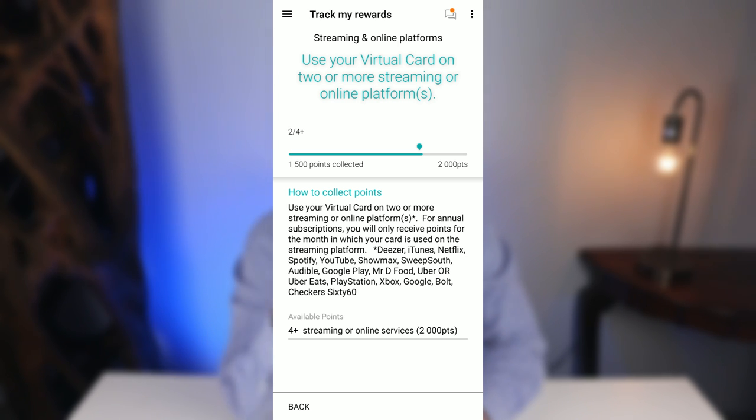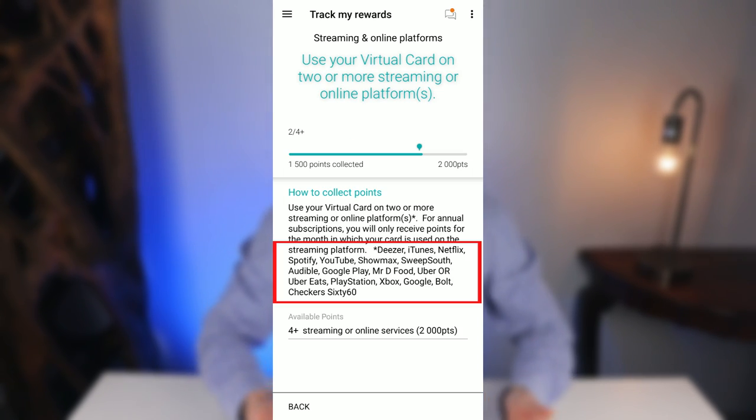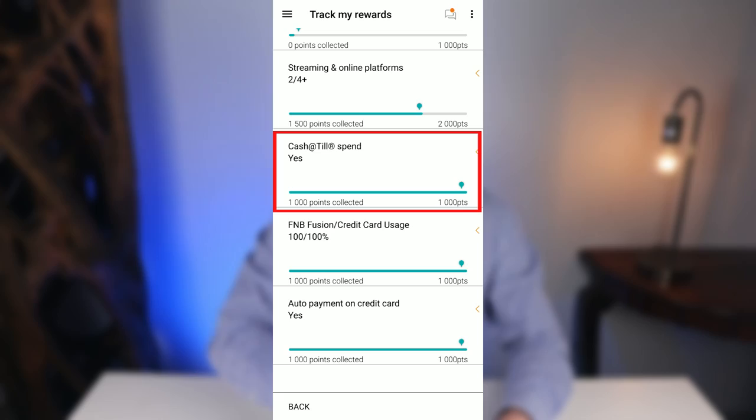In the Streaming and Online Platforms subcategory, if you use your virtual credit card to pay for two or three subscriptions you earn 1,500 points, and for four subscriptions you earn 2,000 points. For example, I added Spotify and YouTube Premium to my account and Netflix and Showmax to my wife's account, so we both earn the 1,500 points.